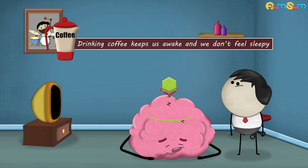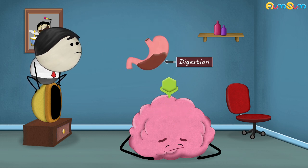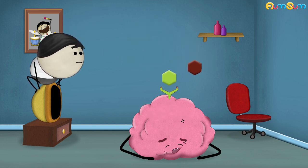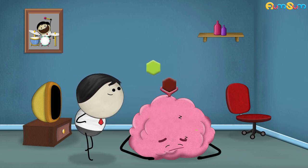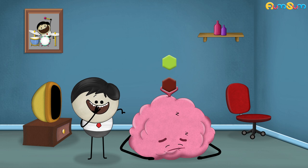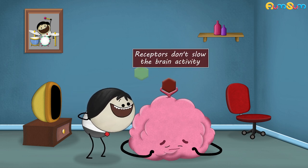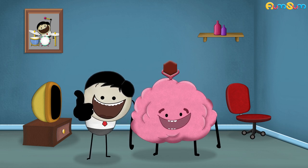However, drinking coffee keeps us awake and we don't feel sleepy. This is because coffee contains a drug called caffeine, which after digestion reaches our brain. Caffeine is structurally similar to adenosine. Being similar, caffeine binds to the adenosine receptors and thus blocks the adenosine from binding. Hence, as adenosine does not bind, our receptors don't slow the brain activity. As a result, we remain awake.